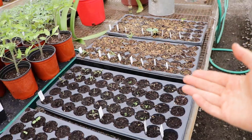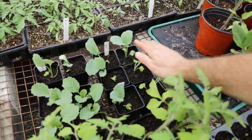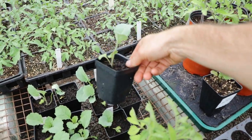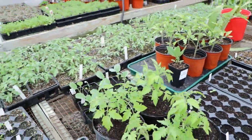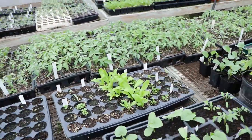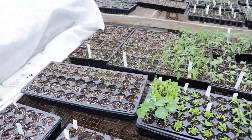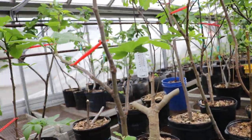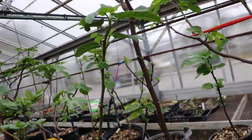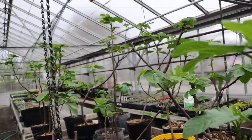I do have some brassicas here that I've separated - just put them into these three-by-three pots. Some tomatoes a friend gave me, shout out to Angelo. But most of the food I've already moved into my car because I'm going to be planting today. A lot of the food is going to go out into one of three plots that I have access to. We're even planting tomatoes today, which is kind of crazy.